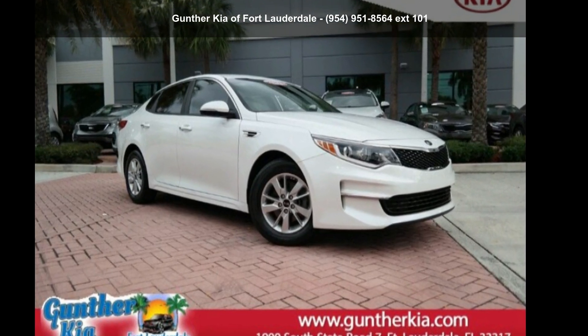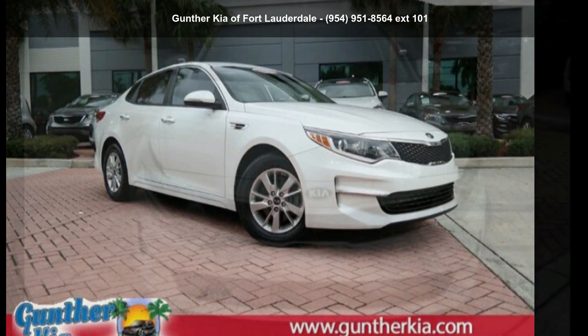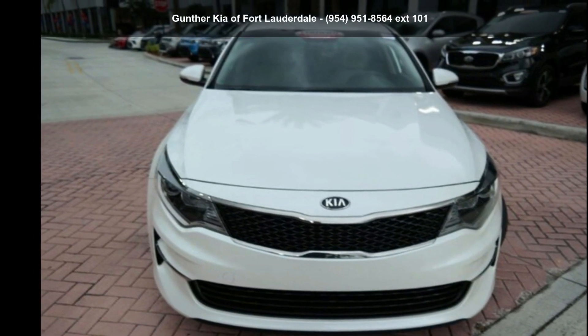Presenting the Kia 2016 Optima LX. This may be the set of wheels you've been looking for.